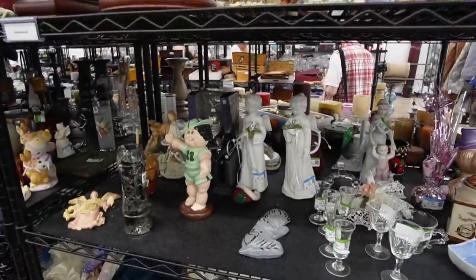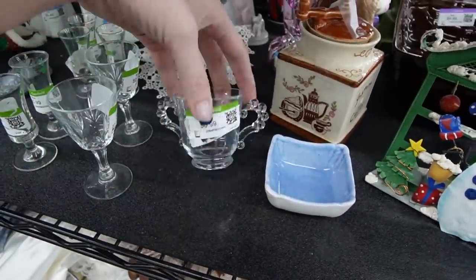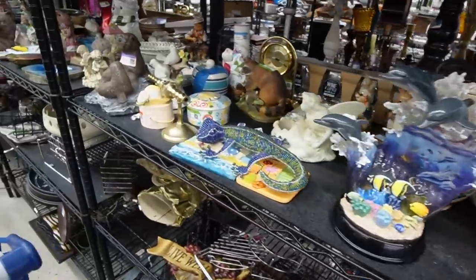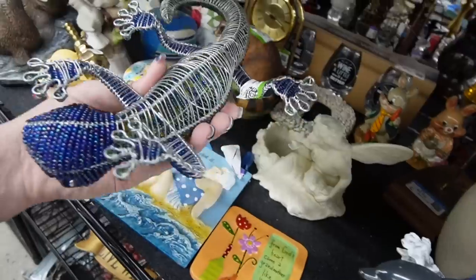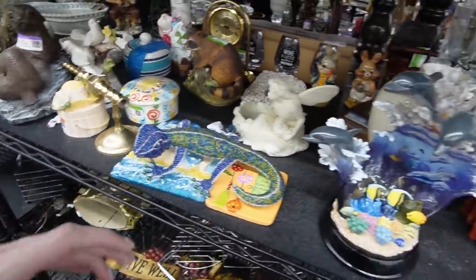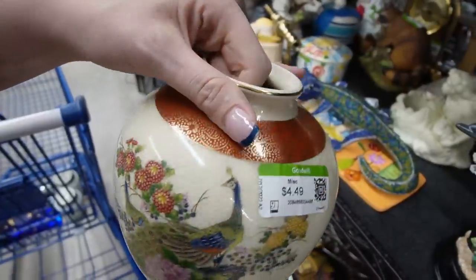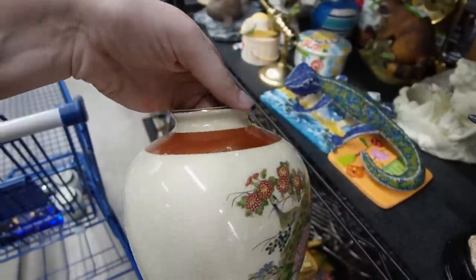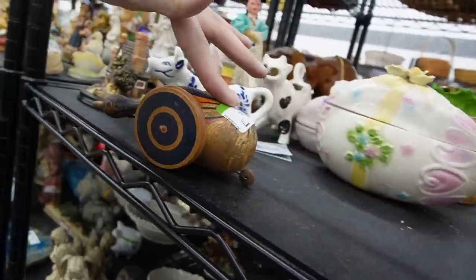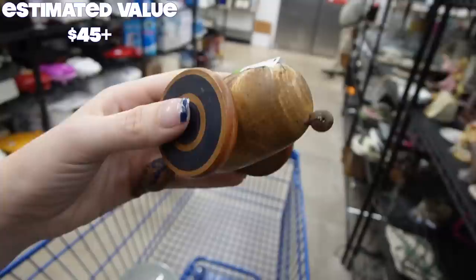I've circled back around to the figurines now that it's thinned out a little bit. There is an open sugar for 99 cents. This is a cool lizard - he's probably more modern but he is pretty cool, $6.50 for him. There is what I think is a ginger jar - Satsuma it says on the bottom. It might just be a vase because it is flared on the edge. This is so cool - $2.49! I'll take that. That is the coolest.